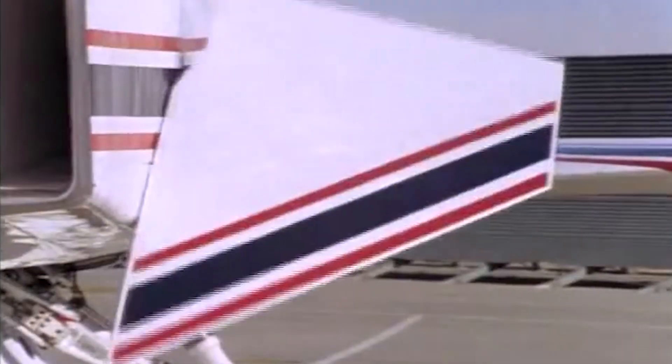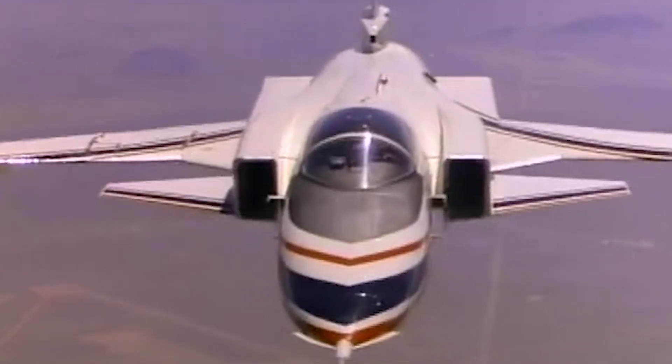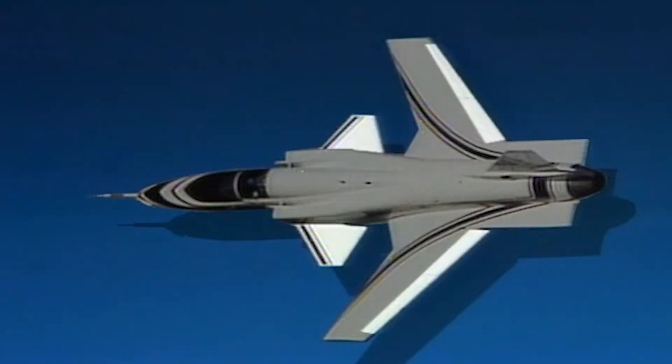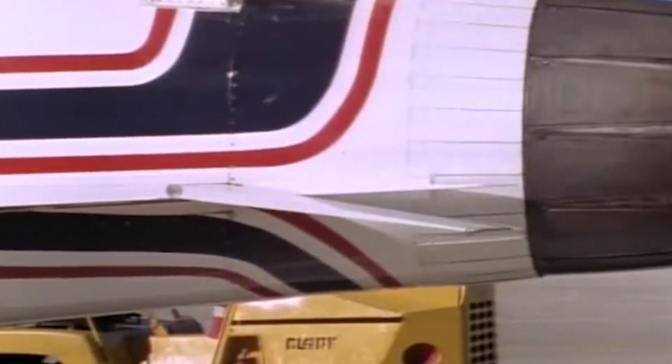Forward canards, positioned ahead of the wings instead of at the tail, served as flight control surfaces mainly for pitch control. This pitch control was also managed by strake flaps located on each side of the rudder, a feature that would become more prevalent in later fighter designs.